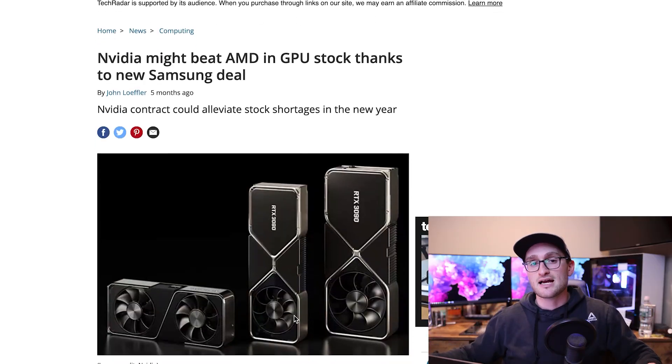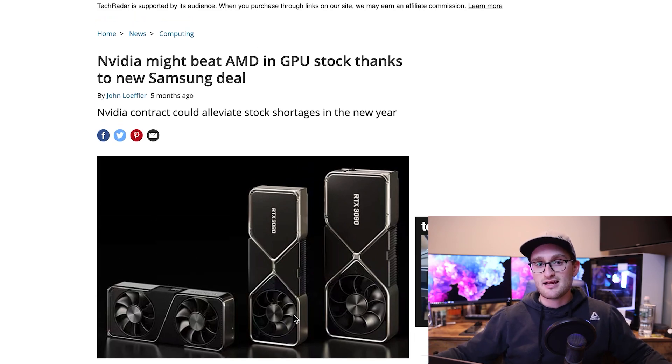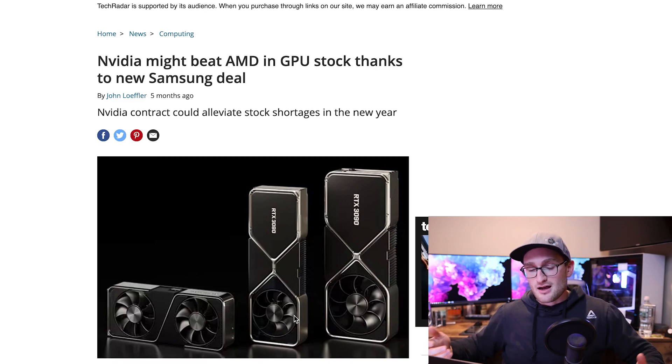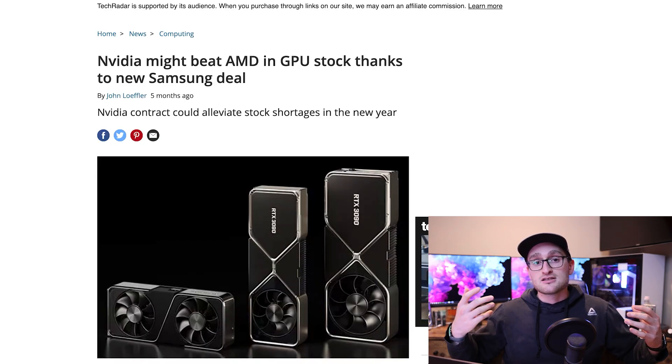With the super high demand for current generation cards, we hopefully shouldn't see as big a demand next year, though we may still see new market penetration — more people getting into PC gaming or finally having the money to upgrade. These cards are supposed to be really impressive performance-wise. Looking back about five months ago, there was big news that Nvidia was switching over from TSMC to Samsung's 8nm process. The story was that Nvidia might beat out AMD on GPU stock thanks to a new Samsung deal — and we've obviously seen how that played out. All semiconductor manufacturers are extremely stretched, shortages are everywhere, and Samsung hasn't been able to deliver, just as TSMC hasn't. They simply don't have the capacity to meet demand.